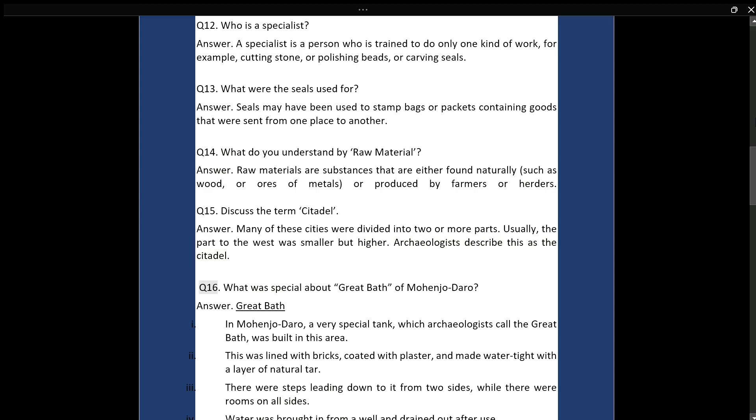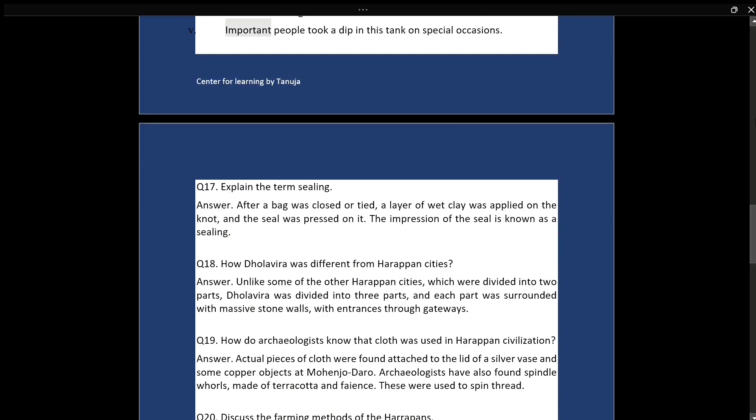Q16: What was special about the Great Bath of Mohenjo-daro? Answer: In Mohenjo-daro, a very special tank, which archaeologists call the Great Bath, was built in this area. It was lined with bricks, coated with plaster, and made watertight with a layer of natural tar. There were steps leading down to it from two sides, while there were rooms on all sides. Water was brought in from a well and drained out after use. Important people took a dip in this tank on special occasions.